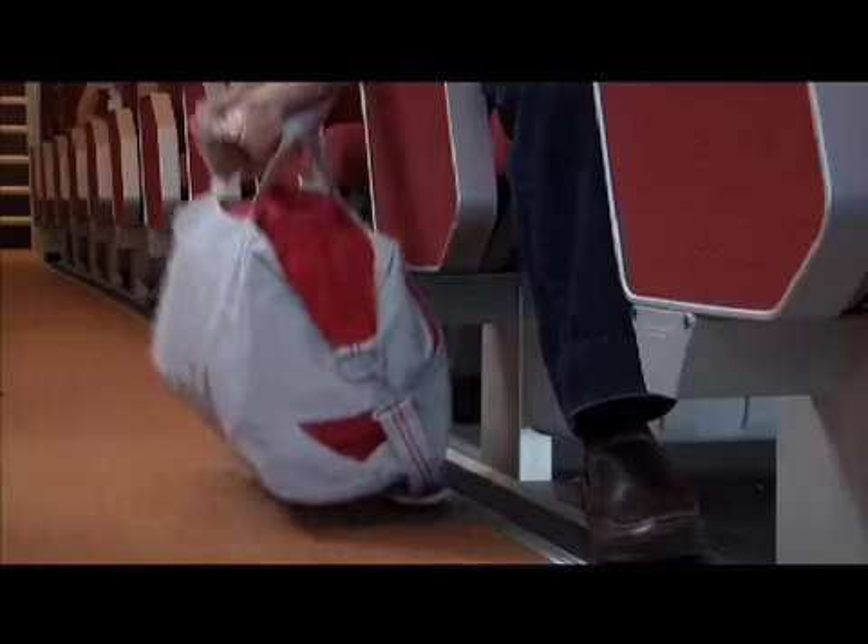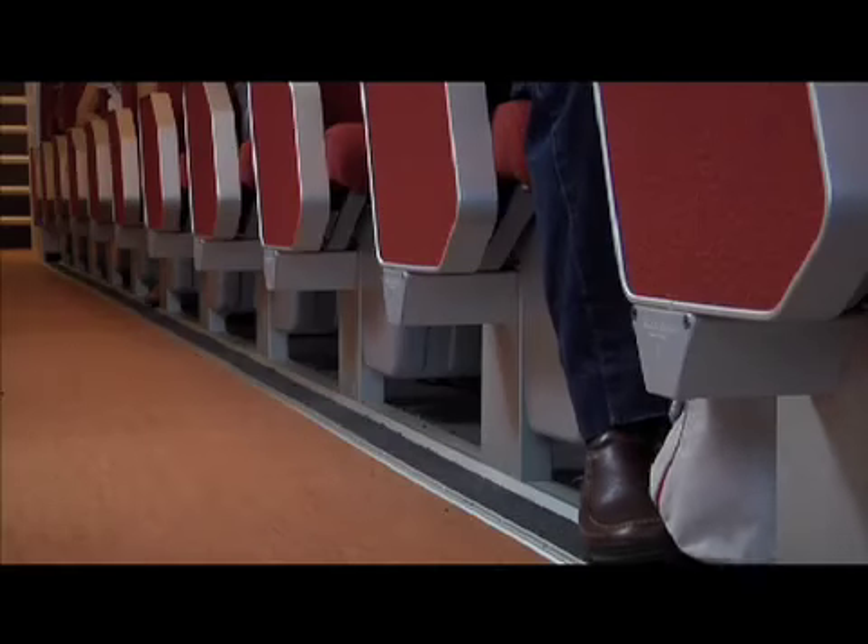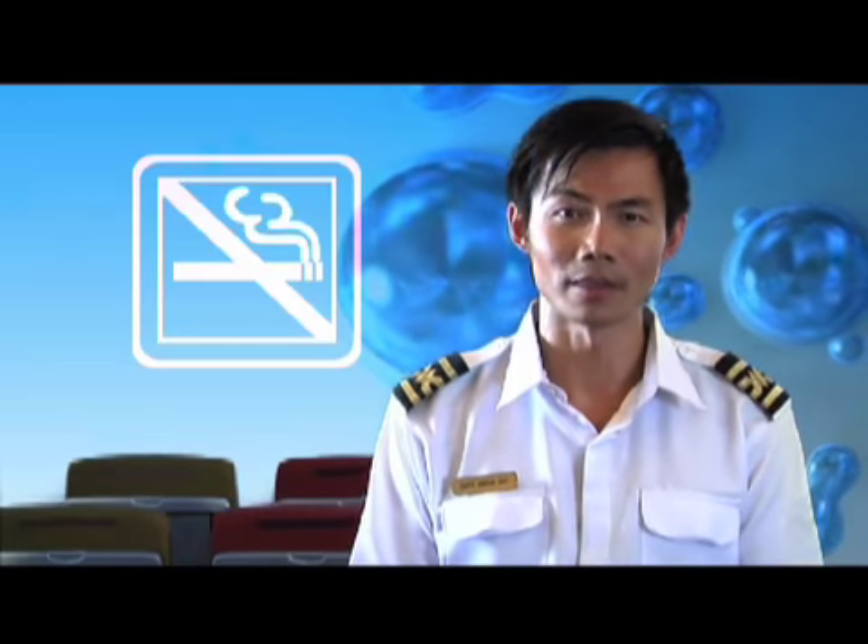Please do not store any luggage or bags along the aisles and keep the aisles clear. Smoking is strictly prohibited on board this vessel.